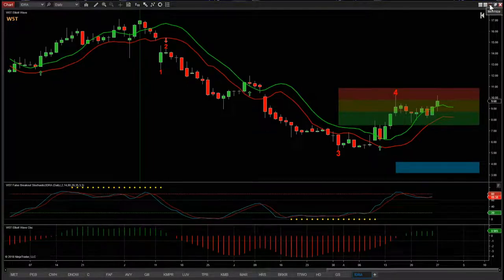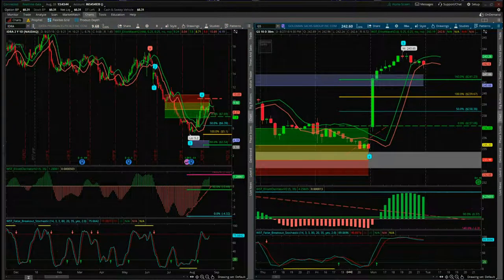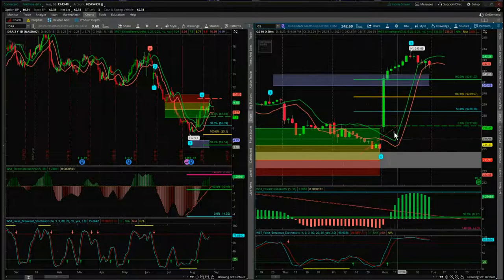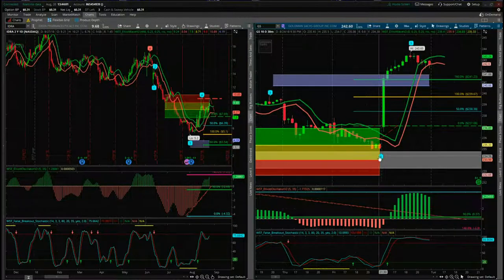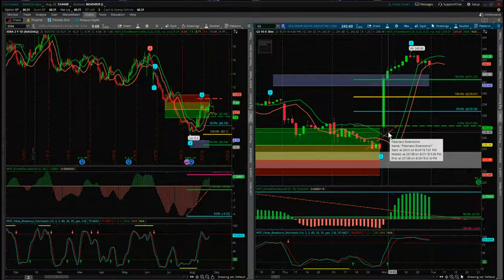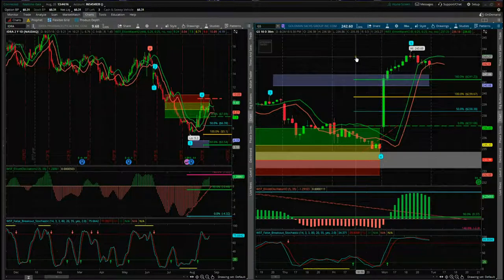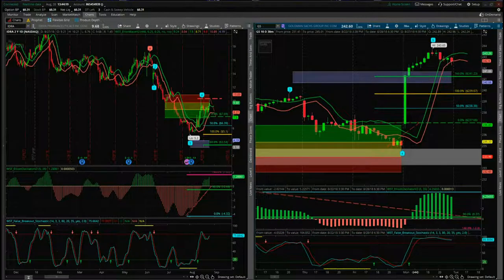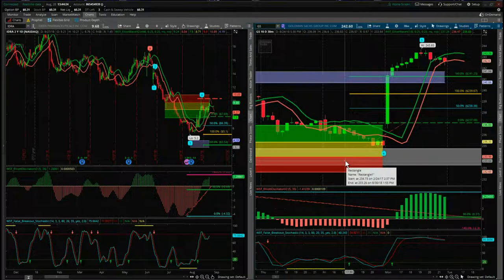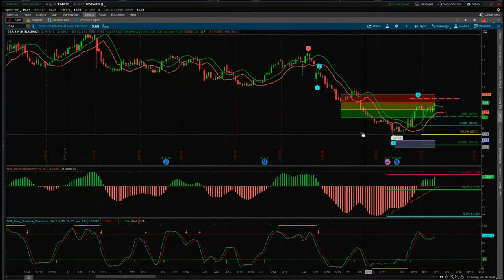Before we go on to IDRA, yesterday's signals video on GS on the 60-minute timeframe - the long hit target within the first hour and then went through target. Great trade, very simple setup. I use the multiple timeframe strategy to help find really good support and then the entry. They gapped up just before the entry at the open yesterday, moved down a little bit, then just went for it in the first hour, hit target, and then pushed through for the rest. Really great trade - just shows you how powerful our Elliott Wave indicator suite is.